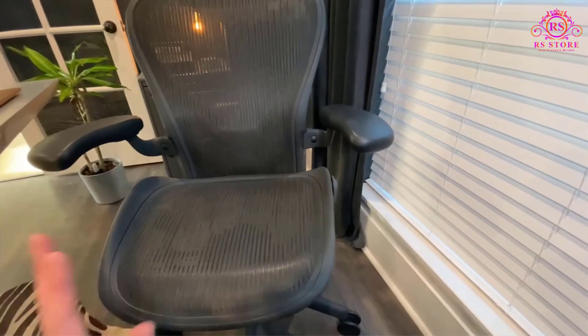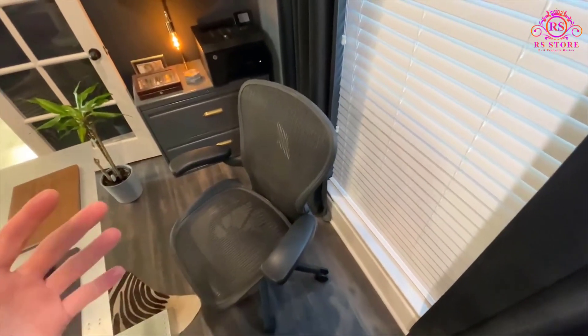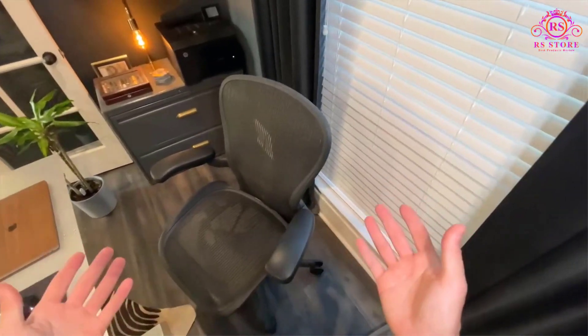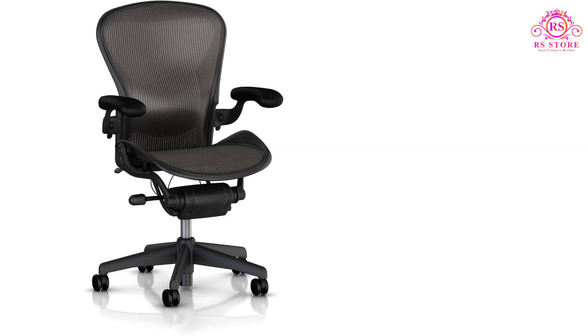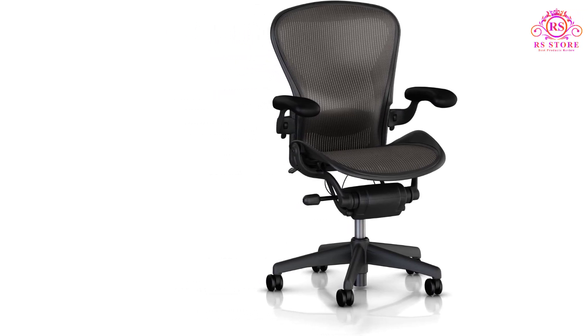Overall, the Herman Miller Ehren is a top choice for those seeking a well-designed, long-lasting executive chair with premium adjustability and lumbar support. Its sleek design and high-quality materials make it an exceptional investment for comfort and productivity in any workspace.